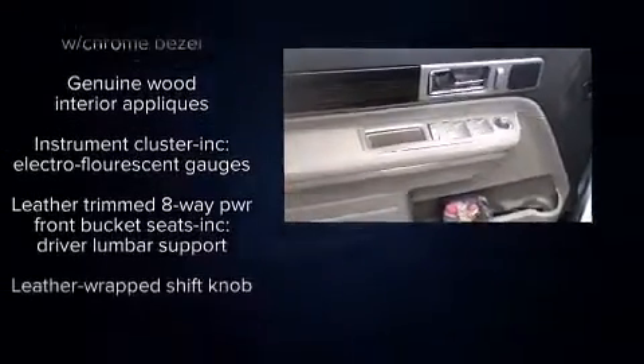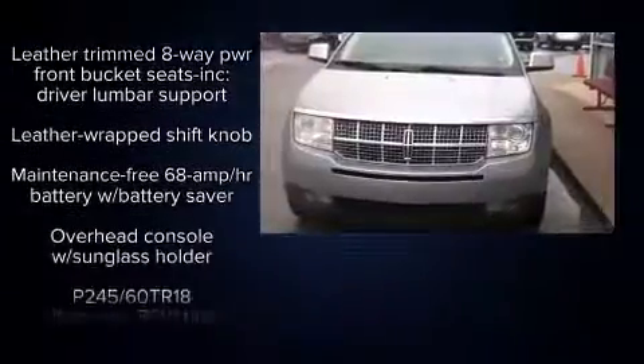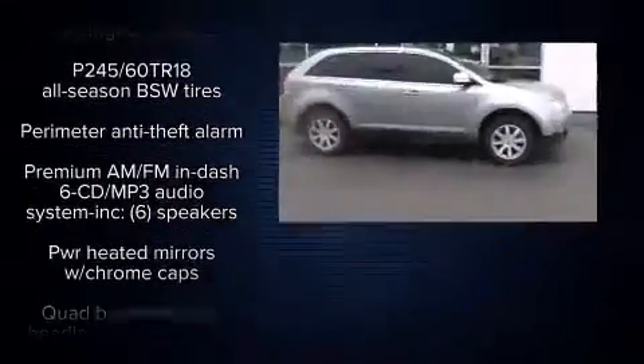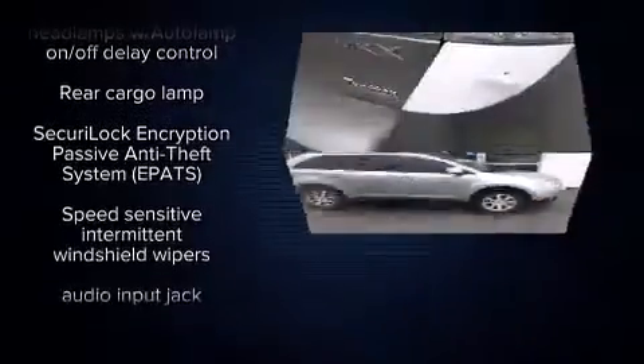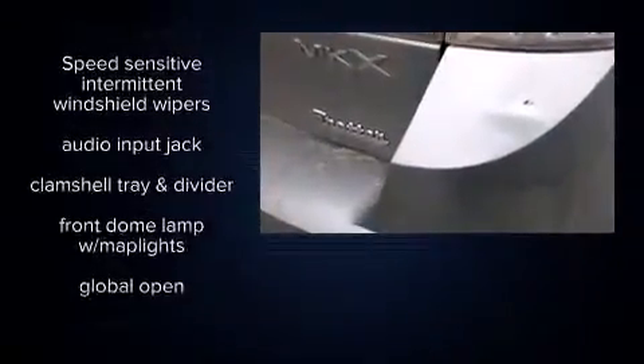Lincoln prioritized practicality, efficiency, and style by including delay off headlights, an outside temperature display, power front seats, heated door mirrors, and leather upholstery.